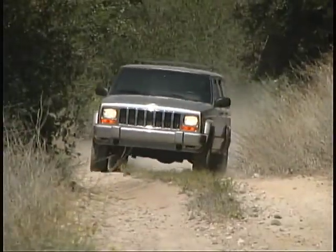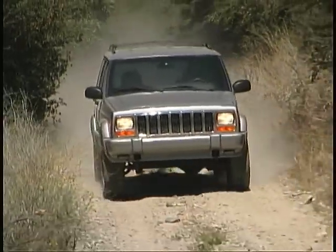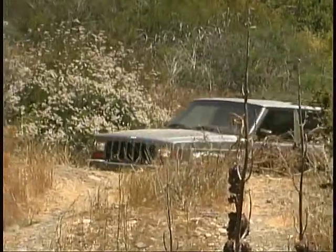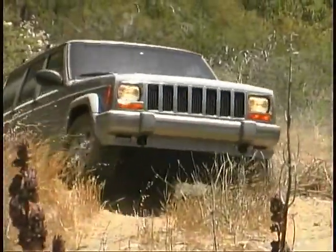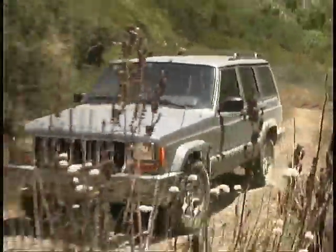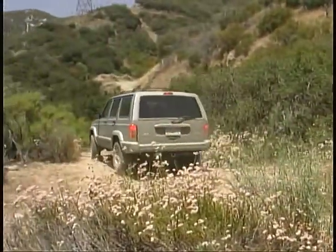You will immediately notice the Jeep's strong off-road heritage the moment you hit the dirt. The Jeep begs to be challenged and feels solid, predictable, and right at home when the going gets rough. A tight turning circle and a good view from the driver's seat make it easy to position the Cherokee precisely in close-quarter maneuvers and add to your driving fun.